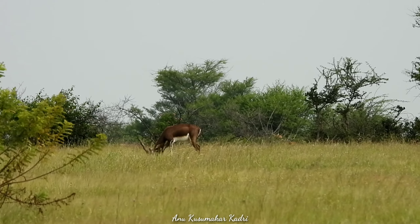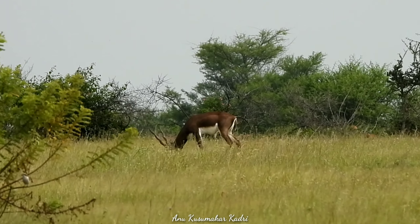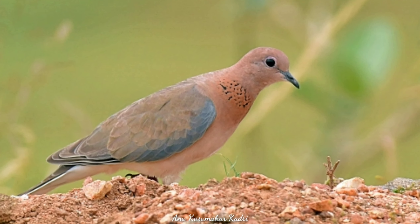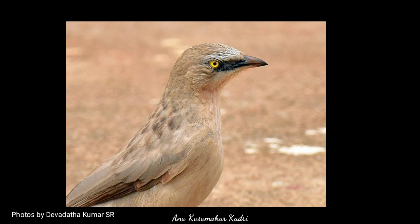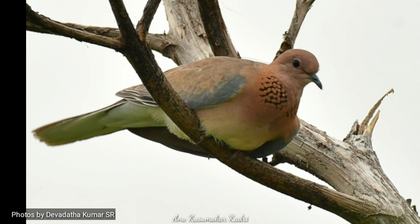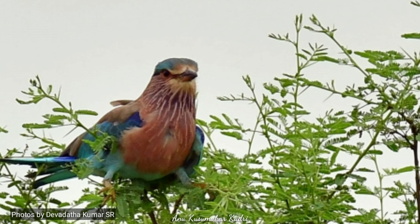One also observes a lot of bird activity at the reserve. Many species can be spotted including shrikes, hoopoes, mynas, starlings, large grey babblers, laughing doves, green bee-eaters, larks, drongos, and raptors. Early morning is the best time to capture them on camera, as by 11 a.m. it gets very hot and birds and animals take shelter.